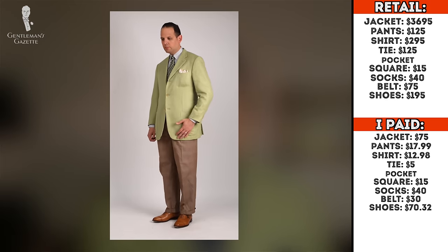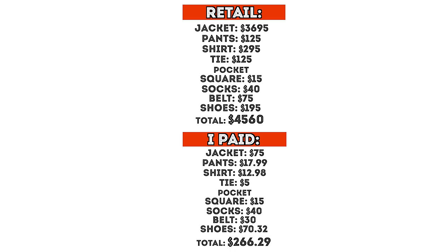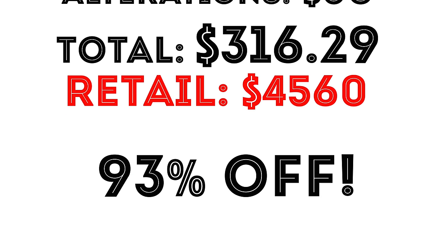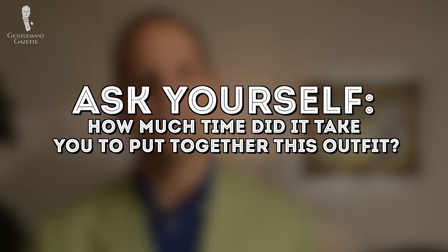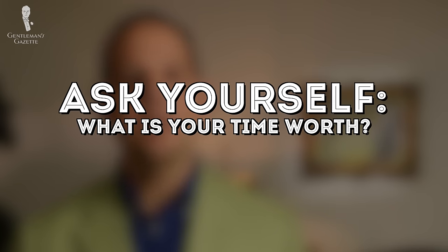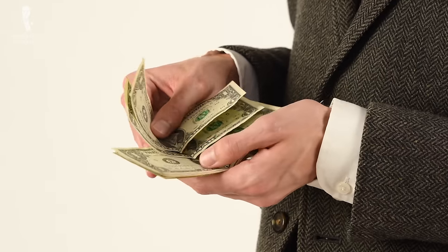If you add up the retail value for this third outfit, you get about $4,560. I paid $266.29, and if you add $50 for alterations, it's $316.29 — again, huge savings, way over 90%. Naturally, it sounds great to get such a big discount, but you always have to be honest with yourself and ask how much time it took you to put together this outfit and how much could you have earned during that time, or what would that spare time have been worth to you. That math is different for everyone because some people earn more, others like shopping, others hate it. So it's something you have to factor into the overall cost.